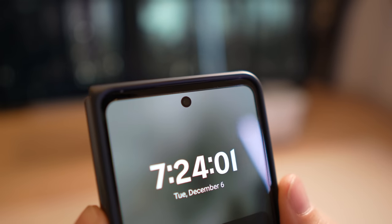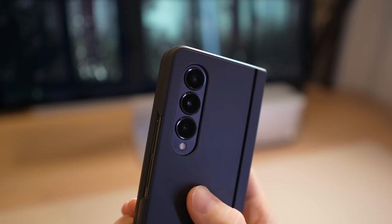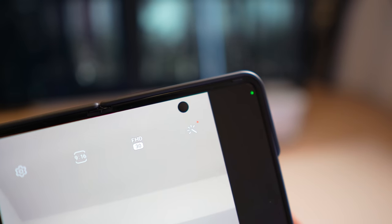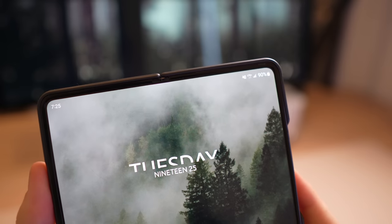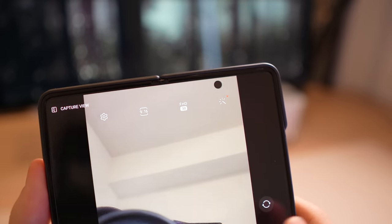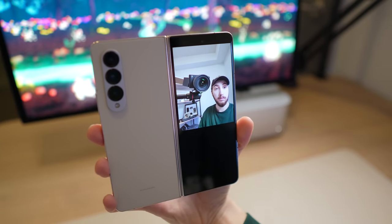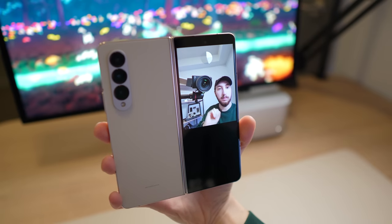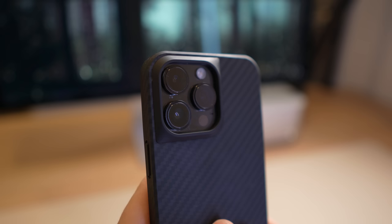Now let's talk cameras. The Fold has a camera on the front cover display, a main 50-megapixel shooter that bins down to 12 megapixels by default, a 3x telephoto, an ultra-wide, and an inner display selfie camera on the large internal screen. That inner camera sits behind a tight pixel group making it nearly invisible day-to-day, but I'd consider it unusable for selfies. For selfies, you can use the 10-megapixel cover display camera, or use flex mode to shoot up to 50 megapixels with the main camera while seeing yourself in the viewfinder. The iPhone offers an autofocusing front-facing camera, a primary 48-megapixel sensor, an ultra-wide, and a telephoto lens.